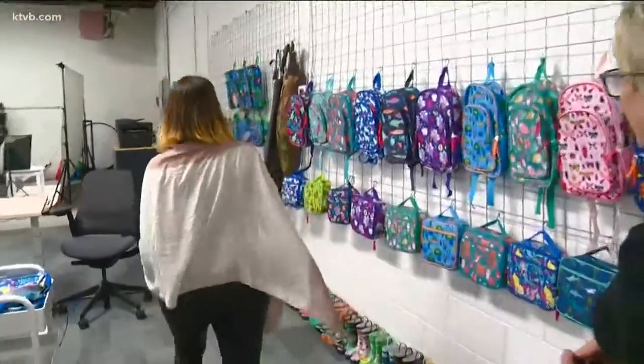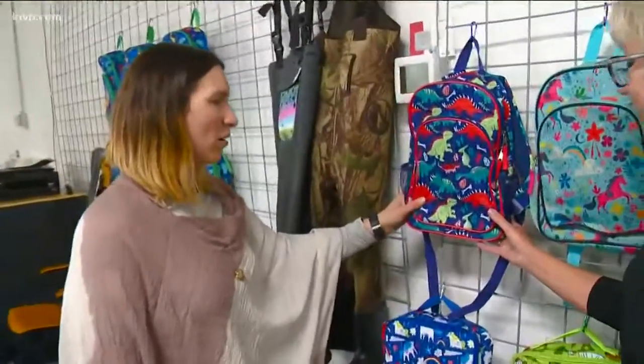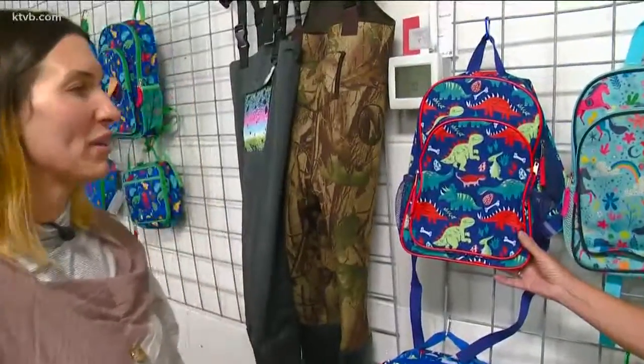By far, our biggest seller is our dinosaur print. We sell these three to one. We have a local artist named Julia Green, who's super talented, and she came up with a design about two years ago, and it's been something that we can't keep off the shelves.